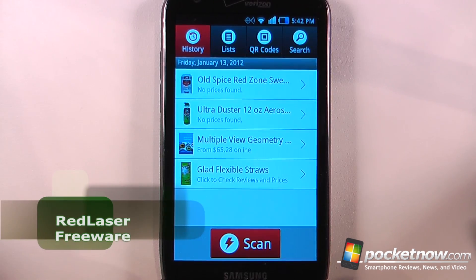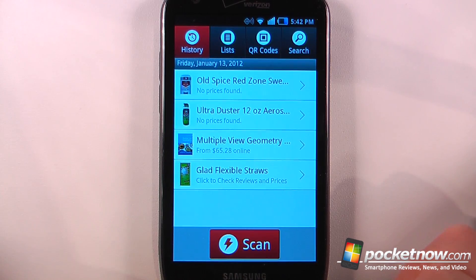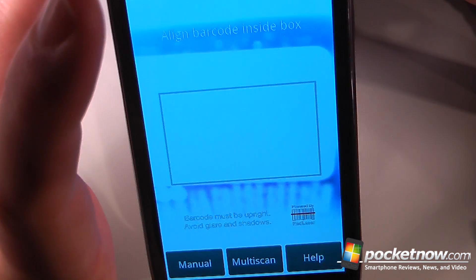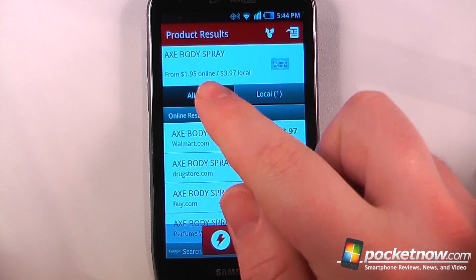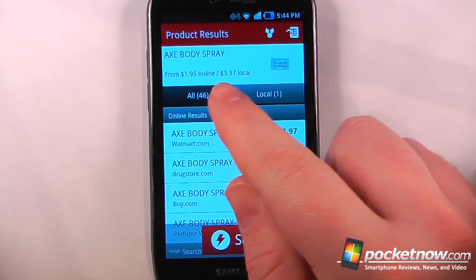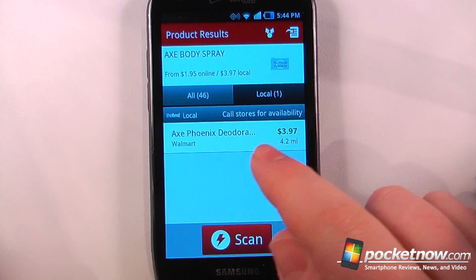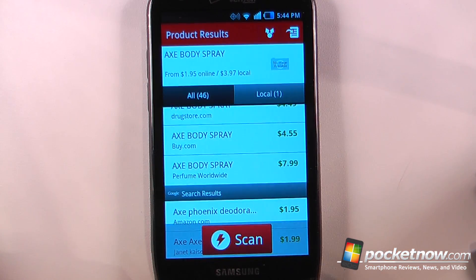RedLaser is a free application available in the Android market that allows you to scan barcodes to compare prices either locally or online. Let me scan an item here. When the scan is completed it will show me the lowest price, which is $1.95 online, and it will also show me the local price — it's $3.97 at Walmart. I can go back and if I'd like I can also purchase this directly from my Android device or share it with other people.